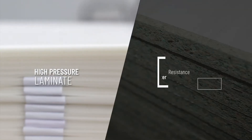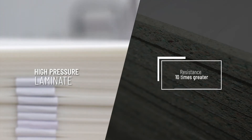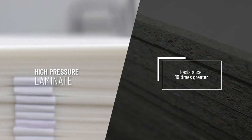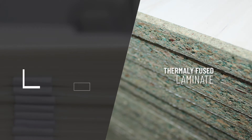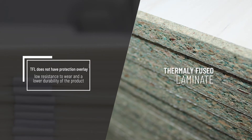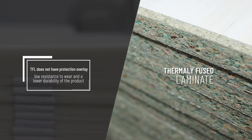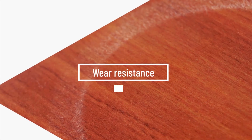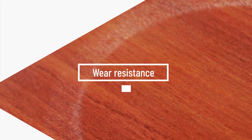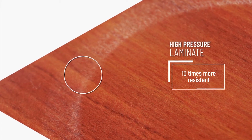HPL contains a protective overlay that provides resistance to the surface up to 10 times greater than a melamine board at low pressure. TFL does not have a protective overlay; the surface of the decorative paper is protected only by the resin, resulting in low pressure resistance to wear and lower durability. HPL is 10 times more resistant to wear.